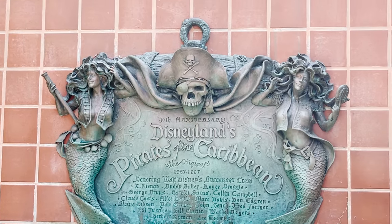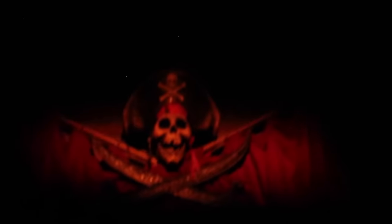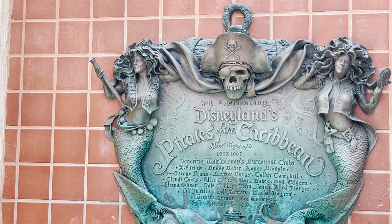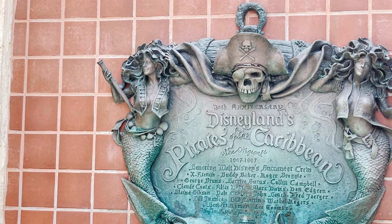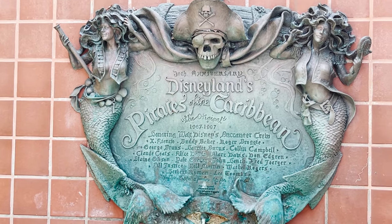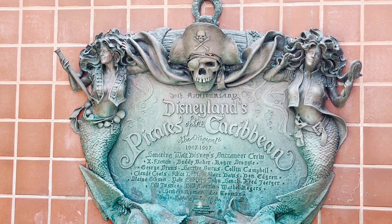You have to look at the detail on this plaque. At the very top you've got the pirate — the first one you see as you go down the hill at the start of the ride, with the eye patch and hat. Then you've got mermaids right there, and if you look closely, they have little keys on their belts — unlocking treasure.